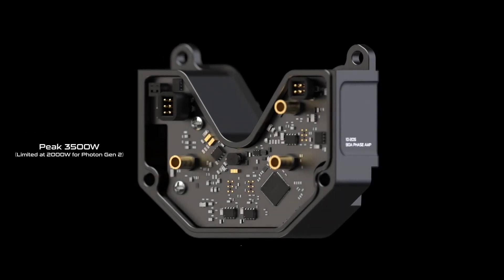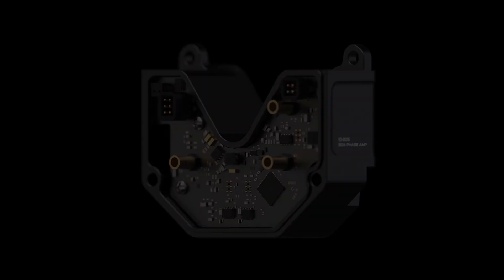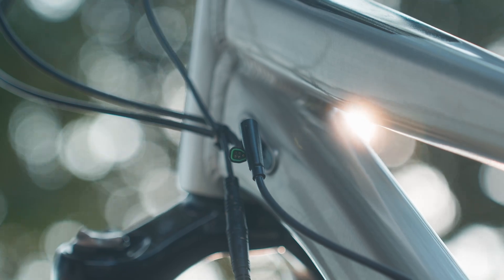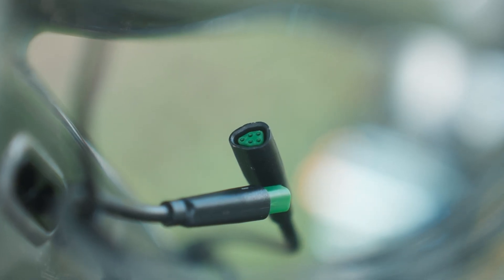The brain of the system is our VTON smart controller. Its higher efficiency means more torque and less heat. An upgraded CAN bus communication ensures lightning-fast data transfer, while a wider voltage range offers ultimate flexibility in your build.